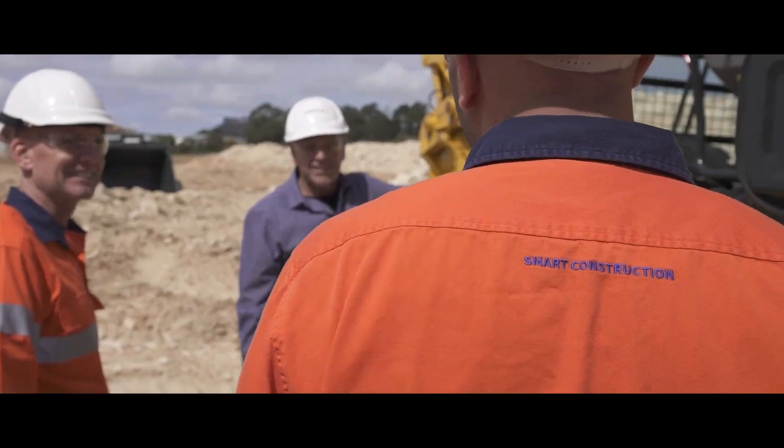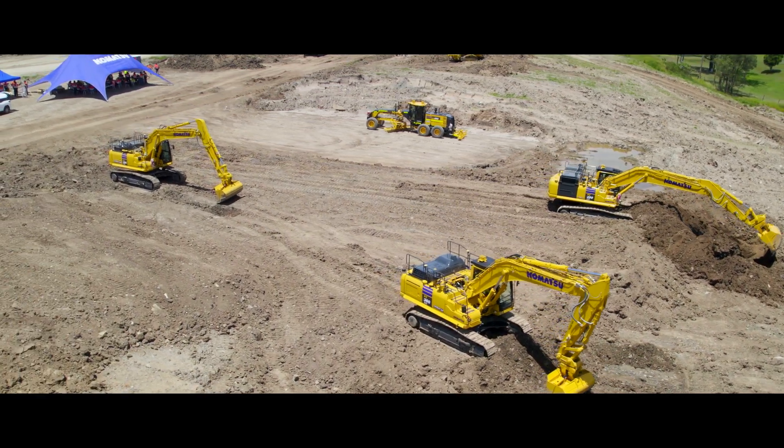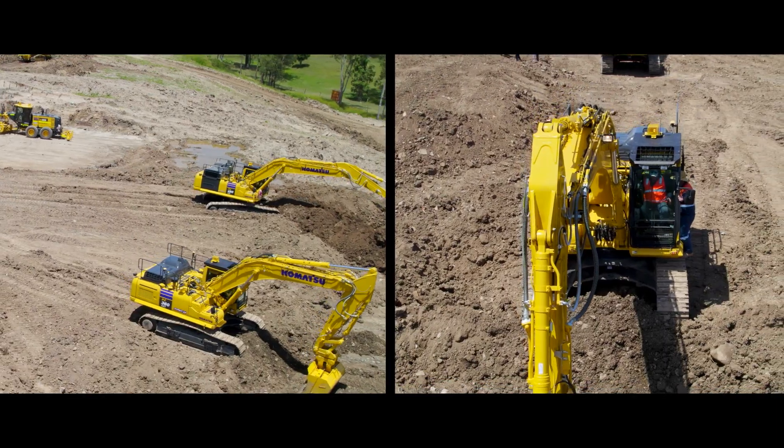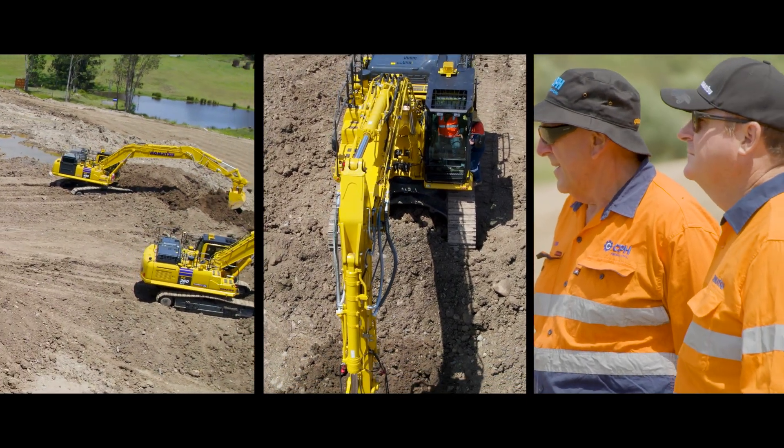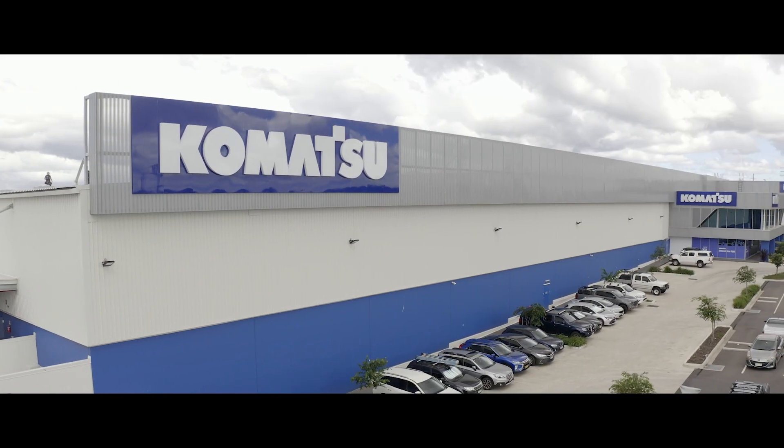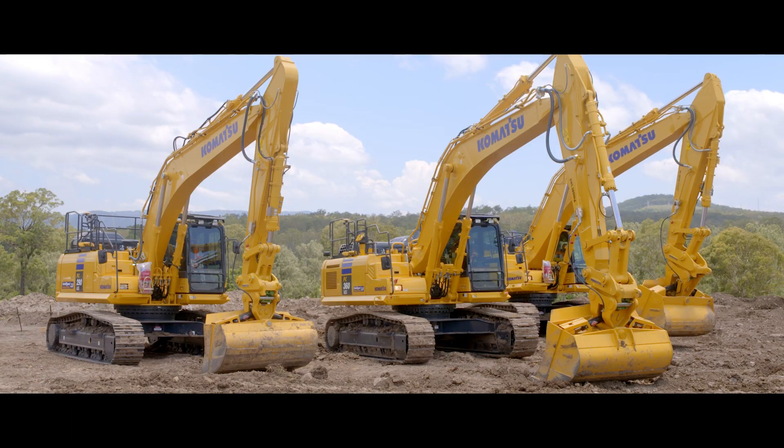Komatsu technology is creating new ways to enhance value, connecting your job site, your machines and your people for a safe and more productive workplace. Komatsu provides next generation smart construction to develop job sites of the future.